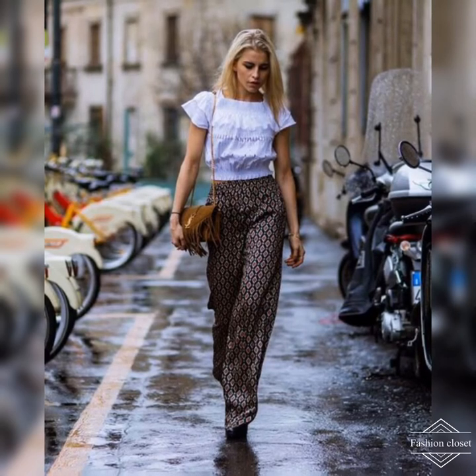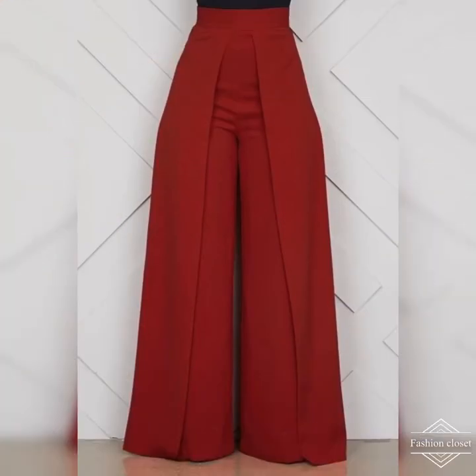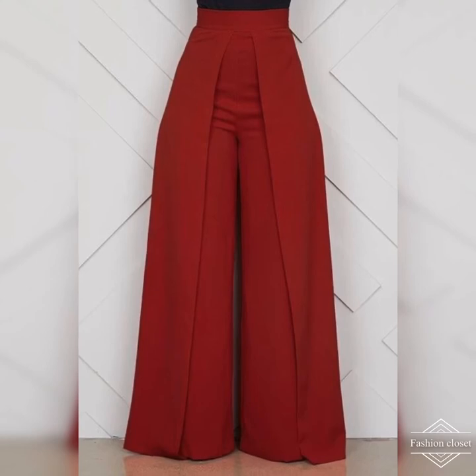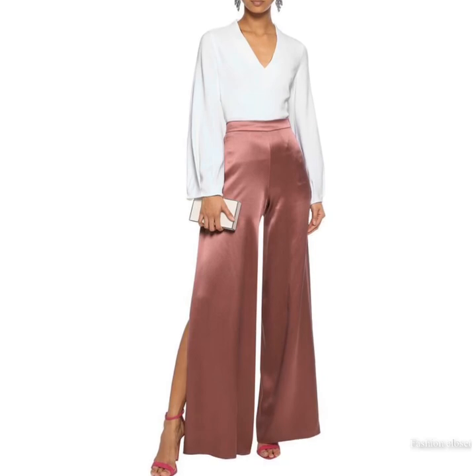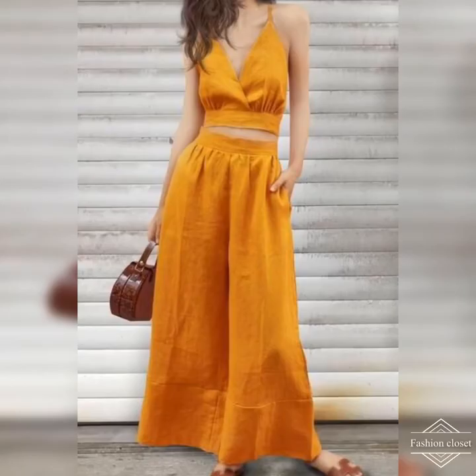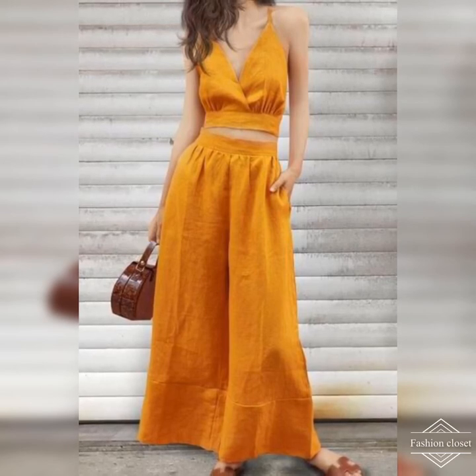Don't discount flat shoes either — a pair of espadrilles can totally make a sailor-style palazzo ensemble, and sneakers give laid-back chic to a casual outfit. So why wait any longer? The palazzo pant style is most definitely for everyone. If you liked today's video, please like and subscribe to our channel. Thank you, see you next time!